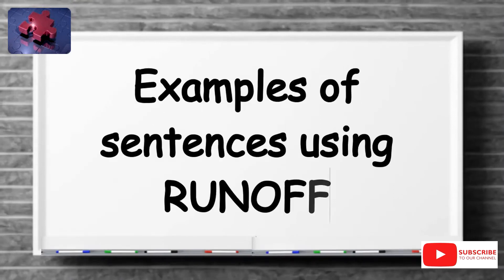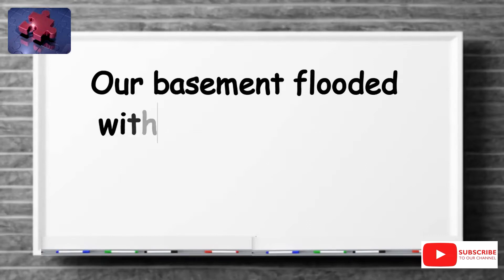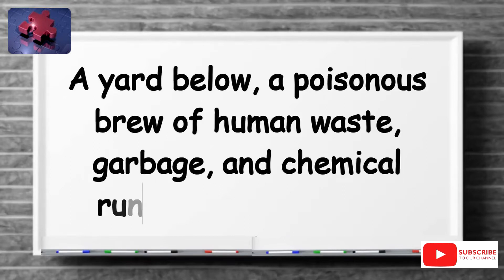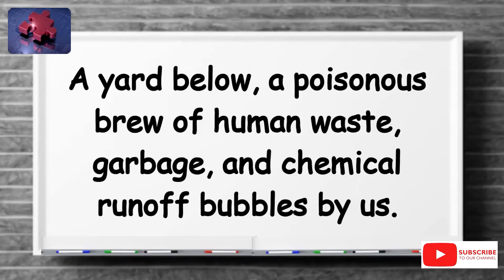Examples of sentences using runoff are: Our basement flooded with runoff from the nearby creek after the torrential downpour. A yard below, a poisonous brew of human waste, garbage, and chemical runoff bubbles by us.